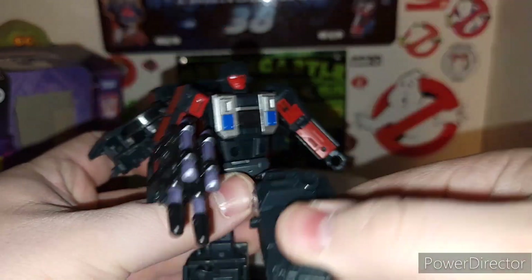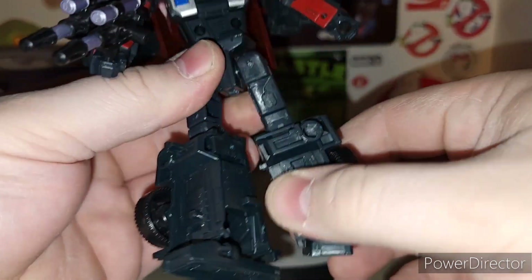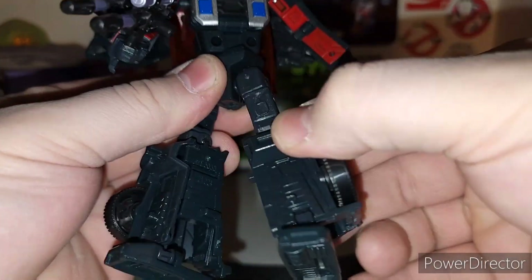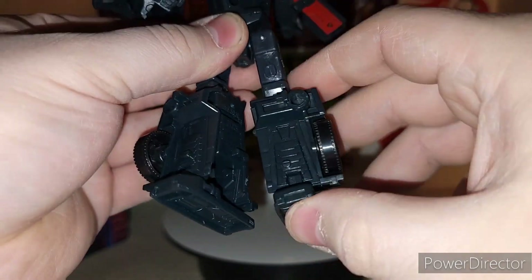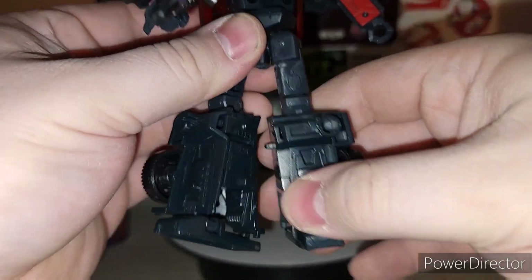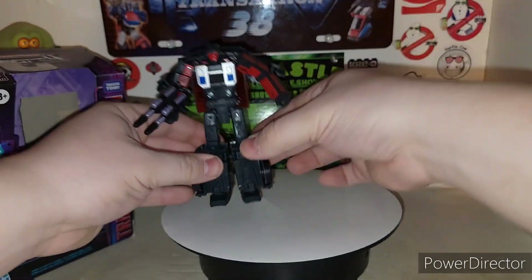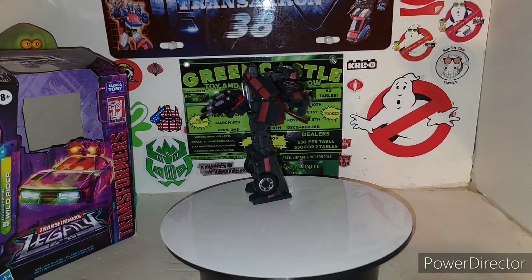Got the waist swivel going on here. With the legs, all kinds of crazy motion going on. Nice clicky knee joint. Down on the legs you got ankle pivot and they move up and down for the transformation. So let's go ahead and get some size comparisons in here.